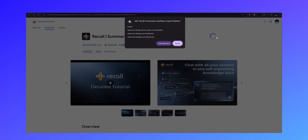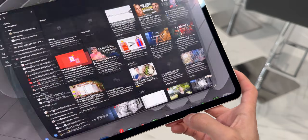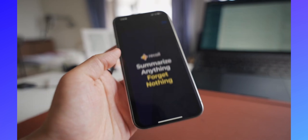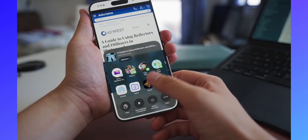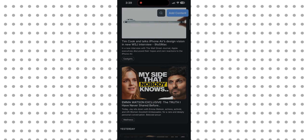The browser extension works beautifully on desktop. But if you're on an iPhone or iPad, Recall didn't forget about you. Their mobile app is very useful and well-designed. You can share content directly to Recall from anywhere — articles, videos, links — straight into their system.